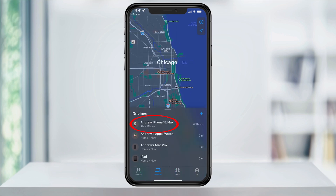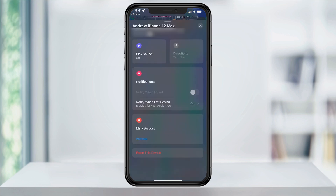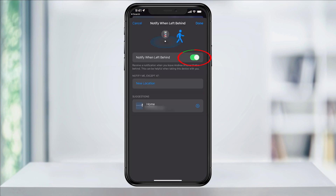I'll tap on my iPhone here. Swipe up on the menu window to see all the options. In the Notifications section, you'll see Notify When Left Behind — choose that. Tap the slider on the right to enable the feature. Now if I leave my phone behind somewhere, I'll receive an alert automatically on my Apple Watch.